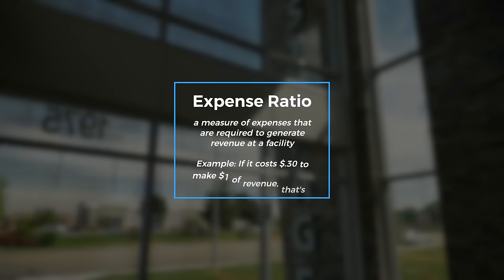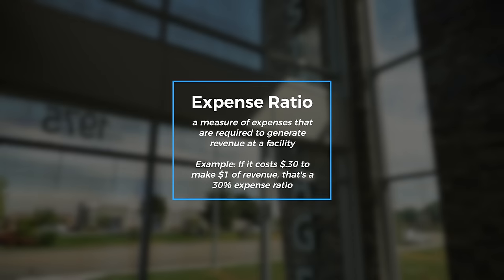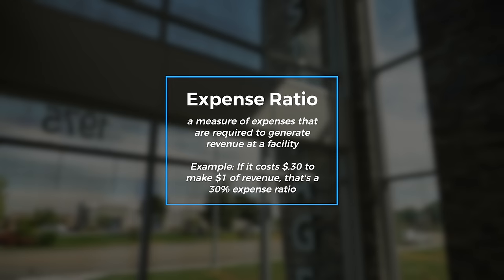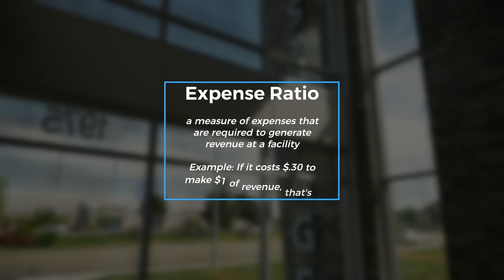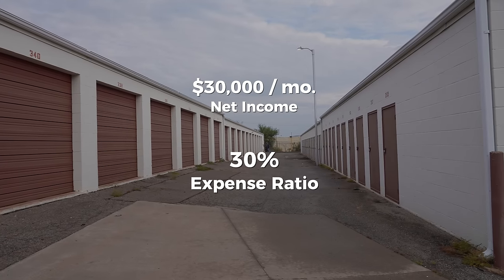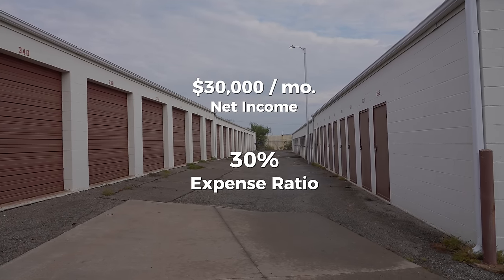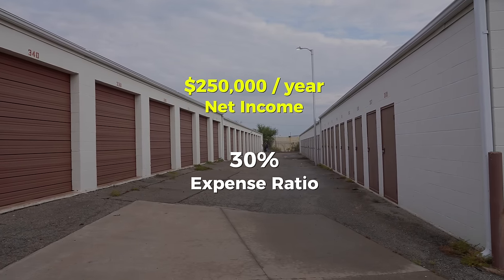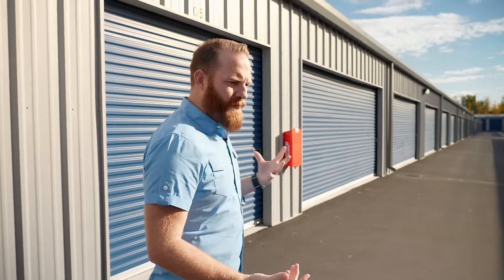These little things have a huge impact on revenue, and for a lot of mom-and-pop facilities across the United States, that's all you need to do to really change revenue. Expense ratios are dictated by the operations of the facility. Different operating models — like automation or fully staffed — will have different expense ratios. As of last month, we're making roughly $30,000 a month at a 30 percent expense ratio, which means we're netting $250,000 a year.